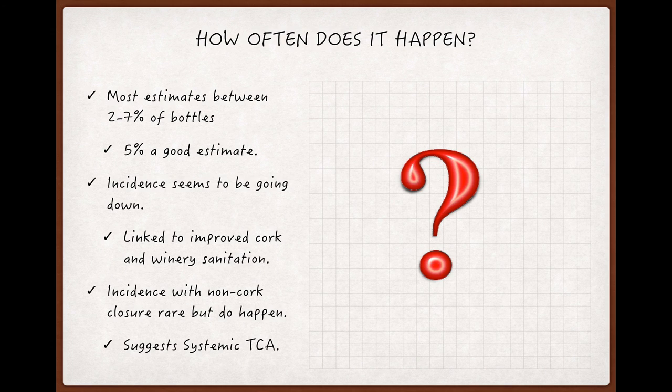How often are you likely to run into a corked bottle? That's hard to say, as it's hard to get reliable data, since most of the bottles of wine in the world are opened in private settings on occasions where the last thing on a wine drinker's mind is recording the fact that the wine they were so excited about was flawed.